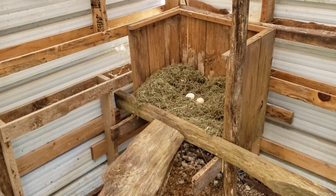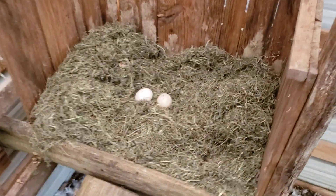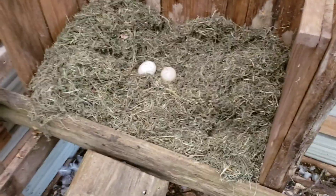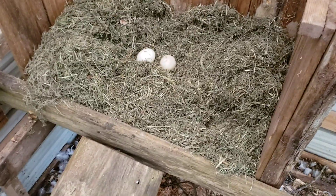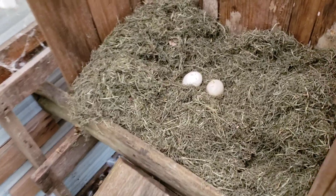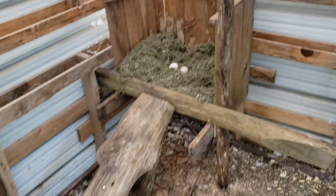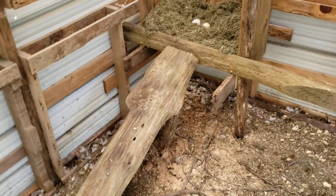Hey YouTube, Logan with Hideaway Homestead here, coming to you today with a video on the duck eggs. I've been finding them all over the place — it's been like an Easter egg hunt. We've used some of them, and now I've got two sitting in this little makeshift repurposed cat house turned nesting box here in the duck house.